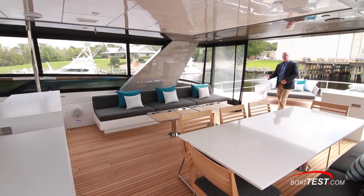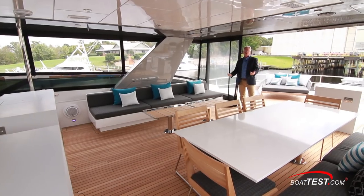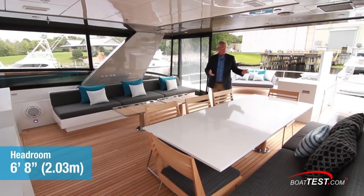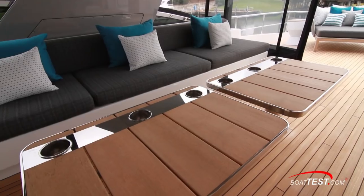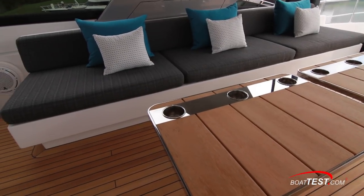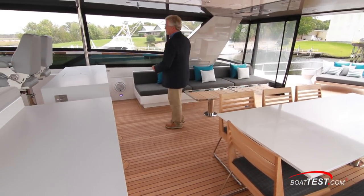Continuing on to the Flying Bridge area itself, this is an open flybridge design — Hatteras will also do this in an enclosed flybridge design. Ceiling is six feet eight inches overhead. Dining table over on the left-hand side seats eight, opposite a couch with two pedestal tables, teak and stainless steel drink holders. All of this is over a teak deck with a natural finish. As we move forward, the entertainment continues.